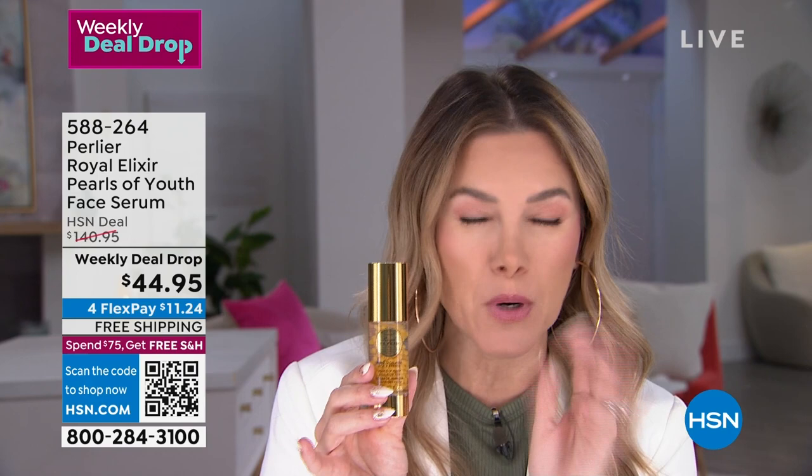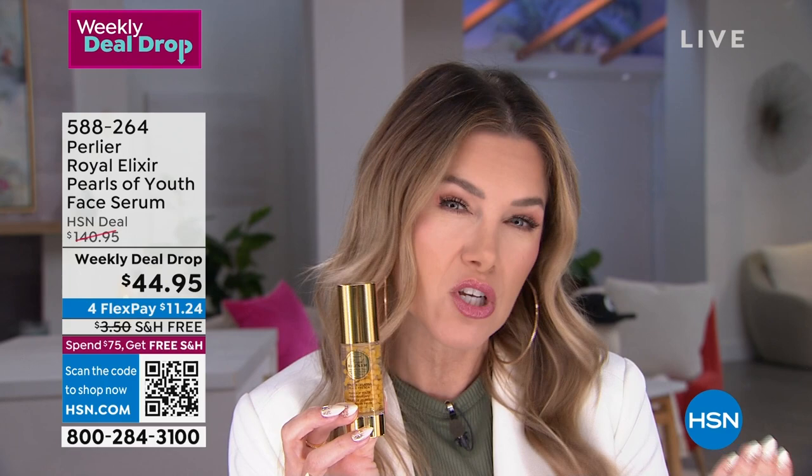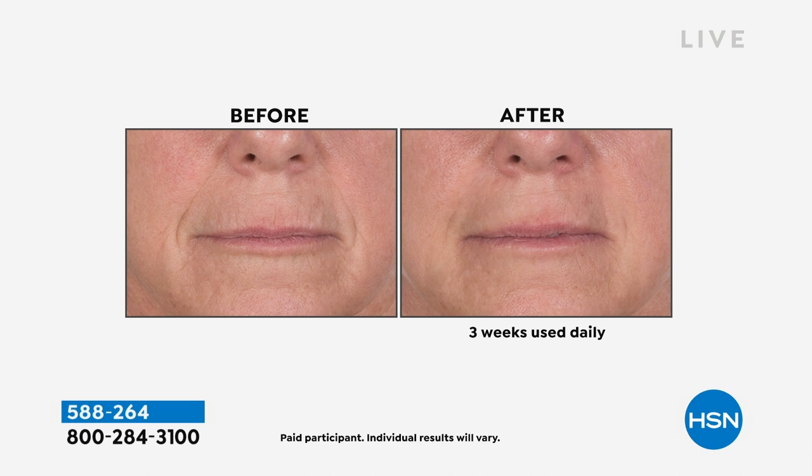We have Perlier, our Italian bath and body and fine prestigious skincare brand, bringing to you pearls of youth. We are talking about little encapsulated bursts of hydration that are actually going to make your skin look firmer. This bottle is nearly a $100 savings today. It's something that typically you use as a 21-day boost to your skincare. We're going to encourage you to use it every single day because of results like this. If you have lines, if you have wrinkles, if you're seeing dullness or a lack of hydration, especially right now in the winter months, this is going to be an incredible boost and daily serum.